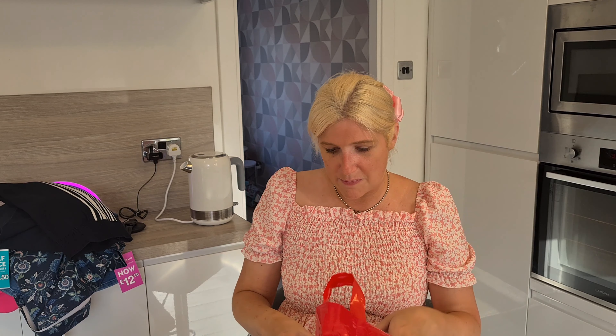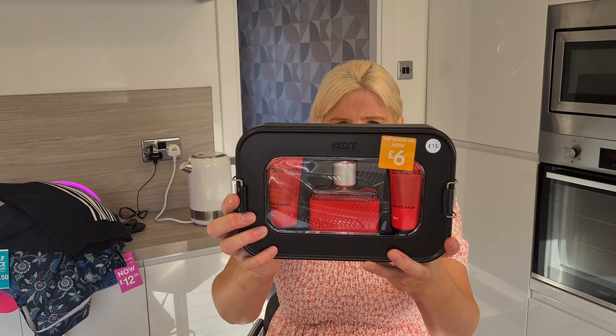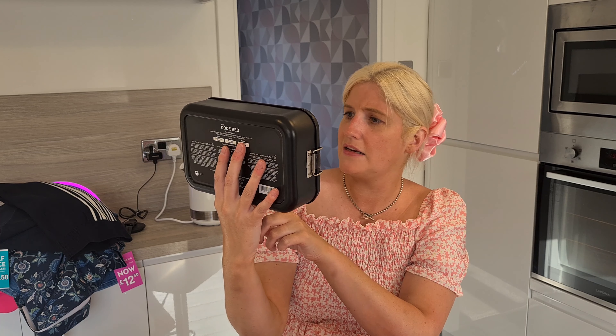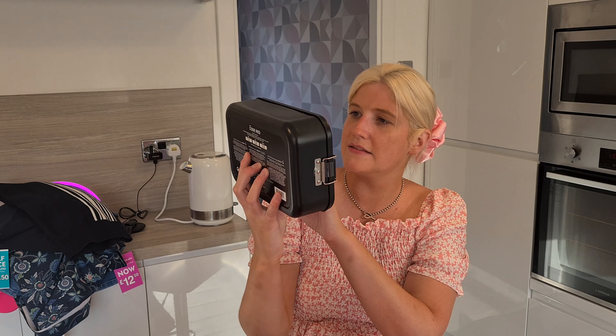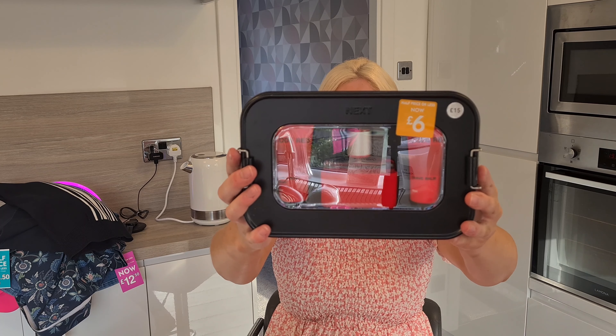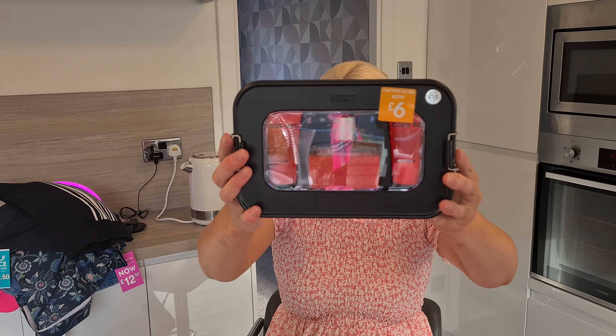The next thing we bought was this set — Next Code Red. In a little tin you get a hair and body wash, a Code Red aftershave, and a Code Red shave balm. That was meant to be £15 and we got it for £6. An absolute snip — what a bargain.